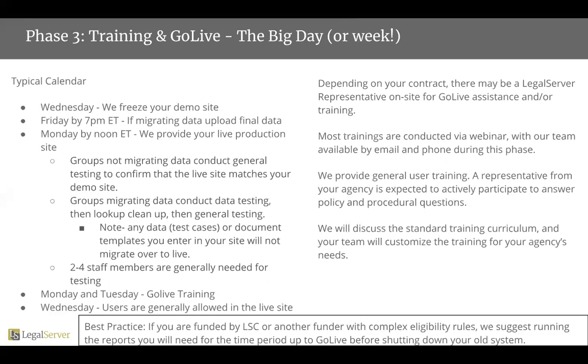We do discuss our standard training curriculum and really customize that to meet whatever your team identifies as your needs, as well as a real calendar as to when you want those trainings. We recommend that they are as close in proximity to your users having access to the live site as humanly possible. But some groups do like to spread those out or calendar those differently, and we are really flexible when it comes to go-live training.